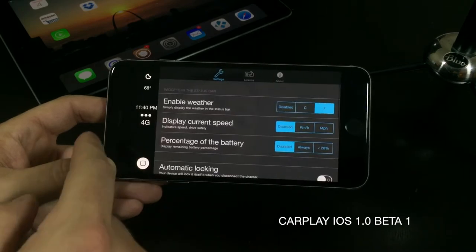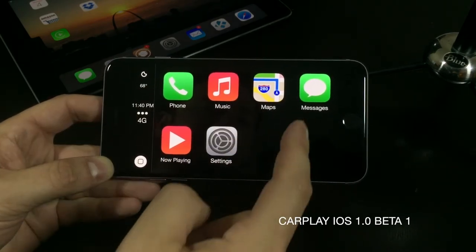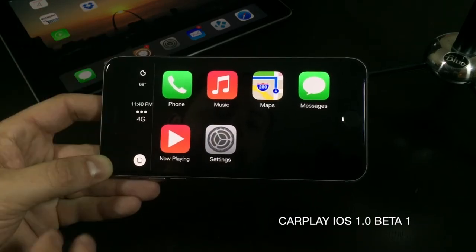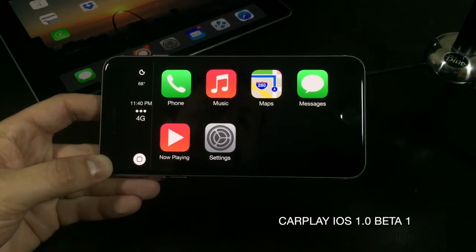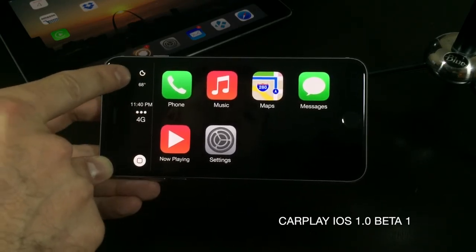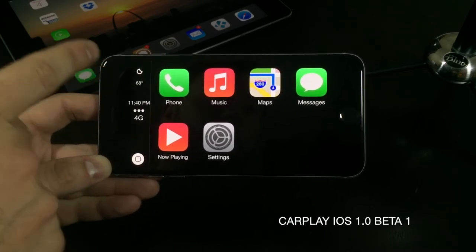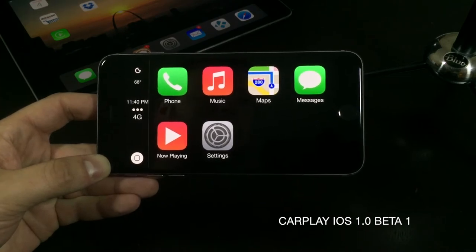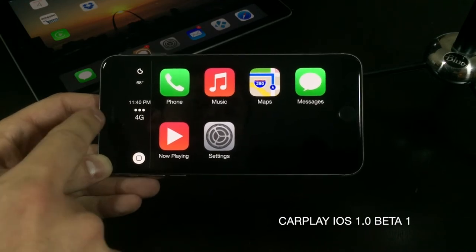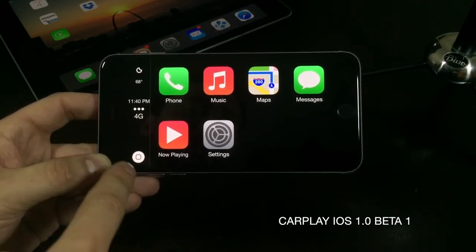You are presented with phone, music, maps, messages, now playing, and settings. Here in the left gutter you've got options to show your weather, you can show your battery percentage, or even your miles an hour. If you're driving, you have the option to show your miles an hour. You also get the time, your cell signal, and a home button.